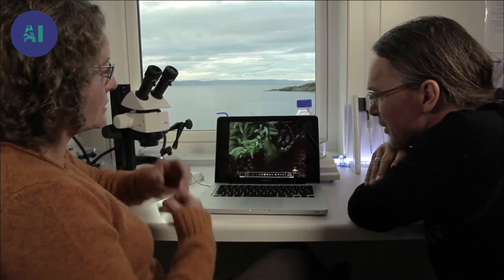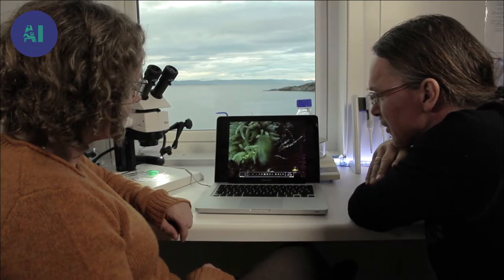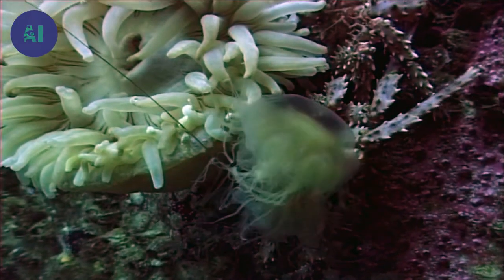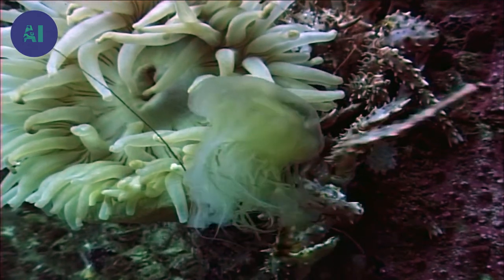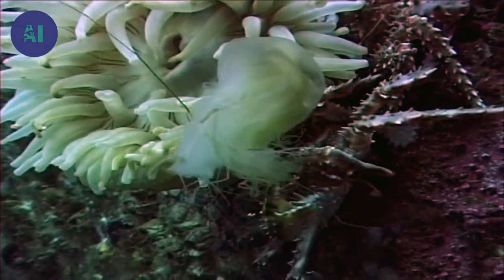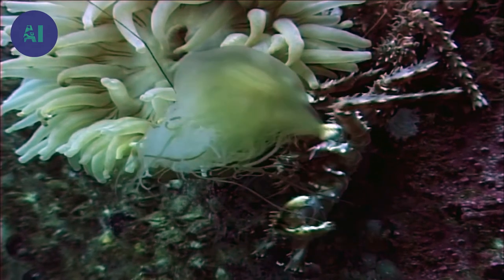It even takes the jellyfish right into its mouth. The young crab has caught a jellyfish and doesn't seem to be affected by its sting. The scientists note the crabs are really fighting over the jellyfish as a treat.